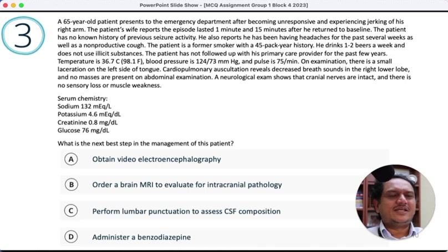Normal vitals. Small laceration of the left side of the tongue supports seizure. Cardiopulmonary auscultation reveals decreased breath sounds in the right lower lobe — consistent with tumor, infection, or pneumonia. No abdominal masses. Neurologic examination shows normal cranial nerves, no sensory loss or focal deficits. There is low sodium, which may indicate a tumor — tumors can cause hyponatremia, and hyponatremia itself can cause seizures, but the patient is now neurologically normal, so a hyponatremic seizure is less likely.